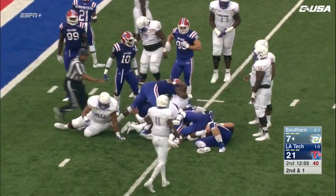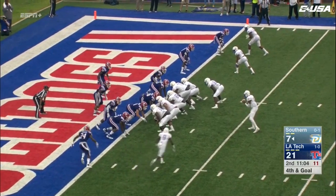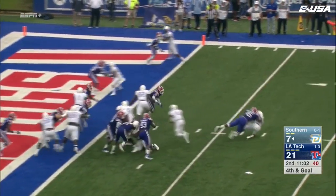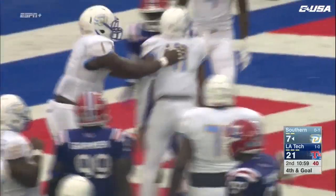It looks like he's got enough for the first down. Fourth and goal — an empty backfield. Lampley keeps it, Lampley dives — touchdown! John Lampley and the Southern Jaguars.